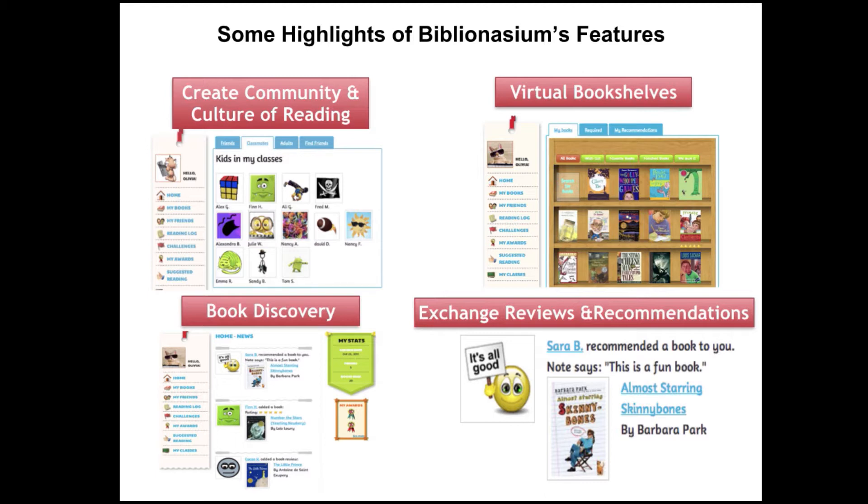Kids also love the virtual bookshelves — it is like the Goodreads for kids, just like I said. When they can see these books and everything they have added to their shelves, it really means they can take ownership over their space in Biblionasium. They can also discover new books on the homepage with all of the news being shared. Biblionasium is sharing new books, tips, quotes, and interesting facts all the time.